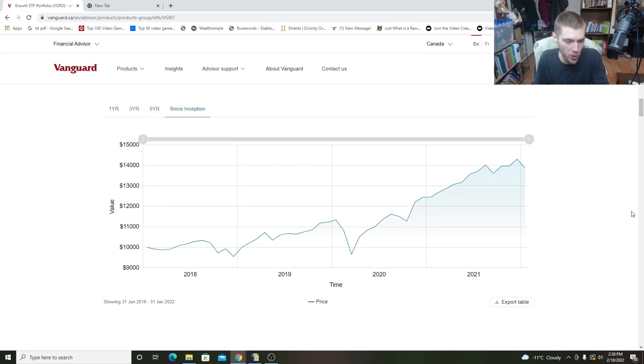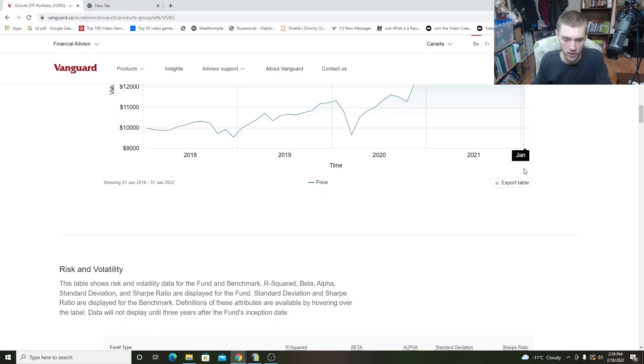The graph down here shows that if you invested $10,000 at the beginning of January 2018 when the fund first started, that $10,000 would now be worth about $13,000–$14,000 today. Keep in mind, this isn't including regular deposits — if you put $100, $500, or $1,000 every single month, that would be a lot more. But if you just put $10,000 and let it sit, it would grow by roughly 30–40% since the fund first started. Pretty good return overall.